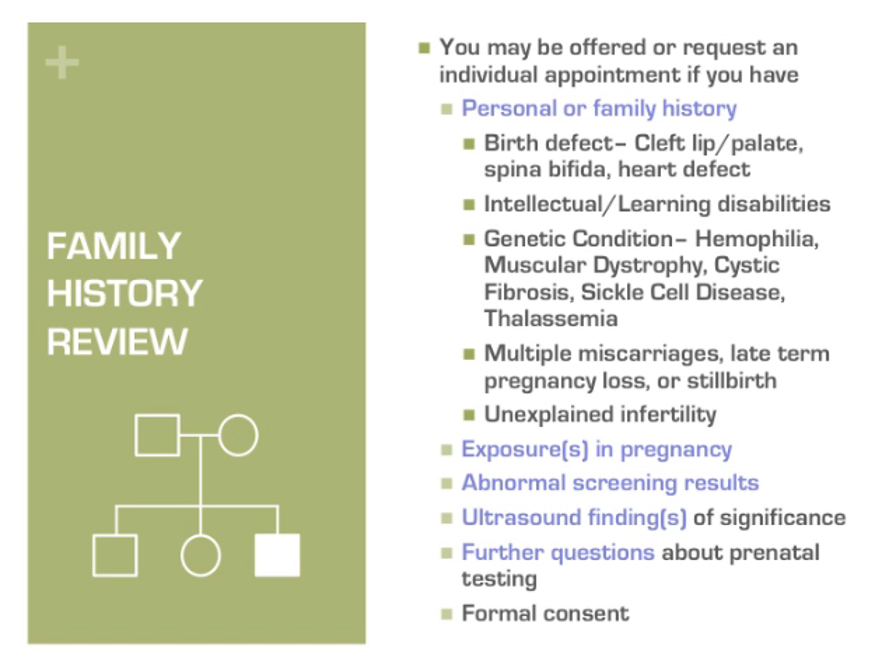You may also be offered a referral if there are concerns about exposures in pregnancy such as medications or environmental exposures, or if there are concerns on your blood test screen or second trimester ultrasound. You may request an individual consultation if you have further questions about testing or your family history.